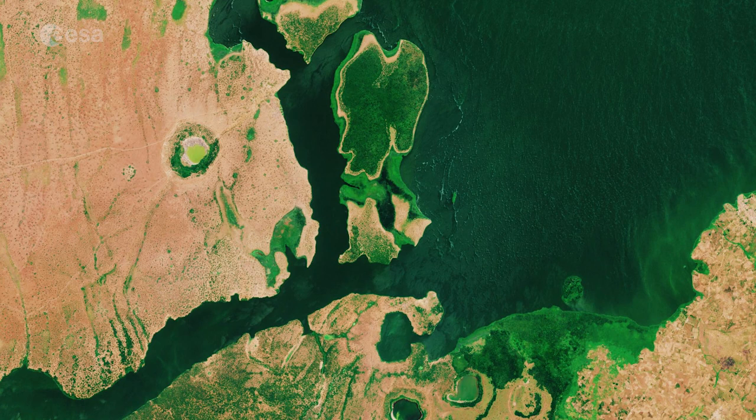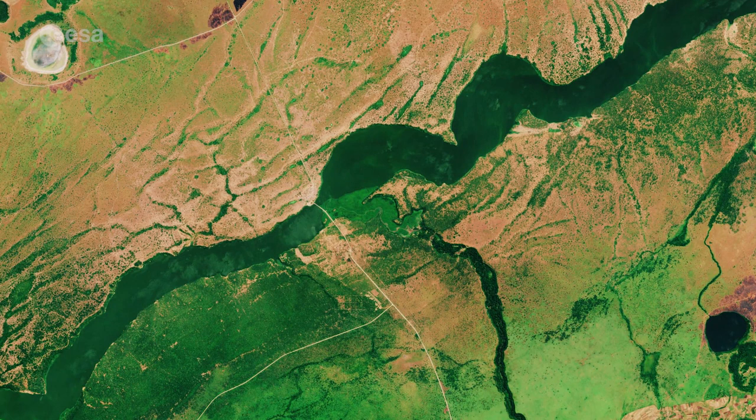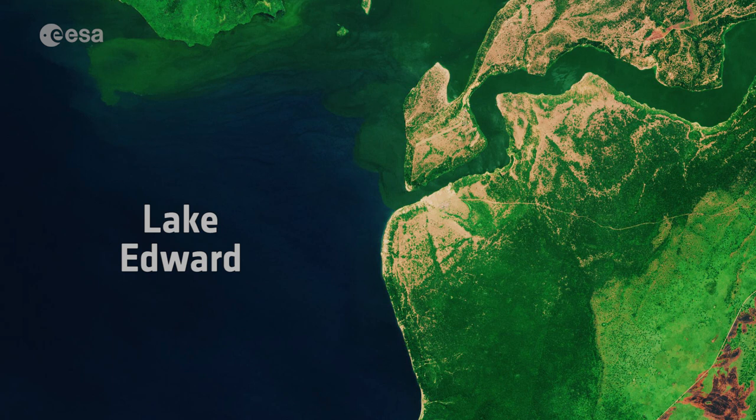Lake George drains through the Kazinga Channel. This wide 32 km long channel connects Lake George with Lake Edward, which lies on the border between Uganda and the Democratic Republic of the Congo.